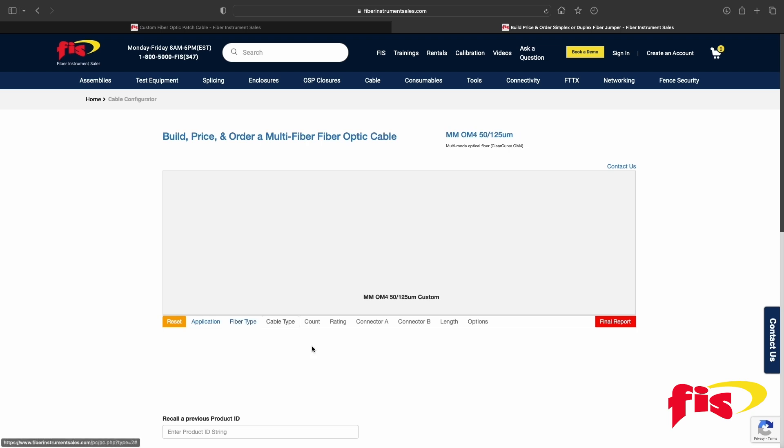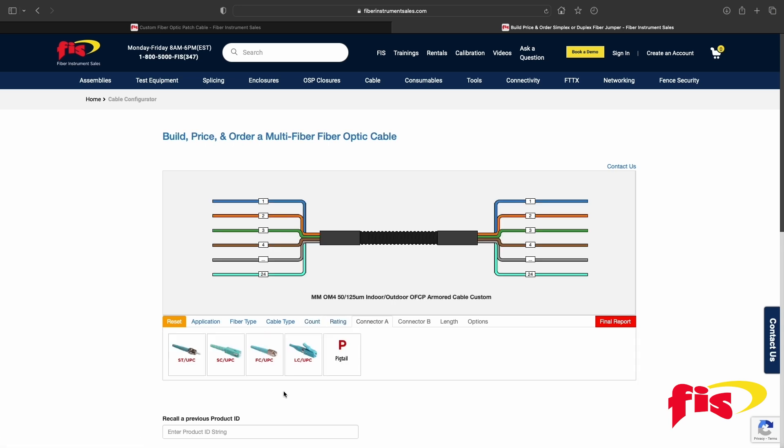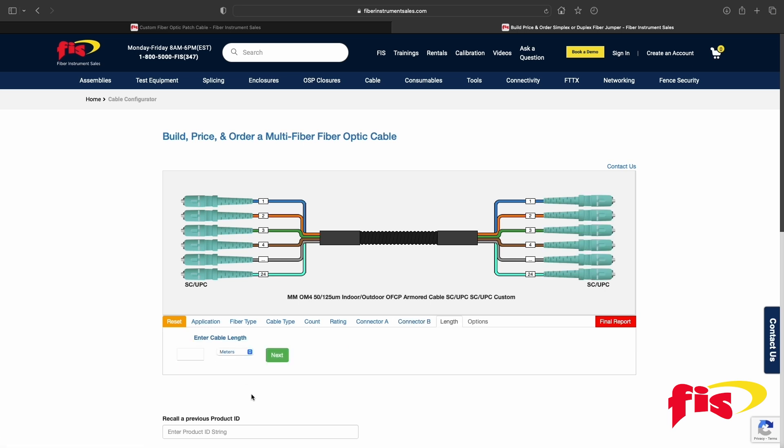First, choose Application. After choosing the Application, the Configurator automatically goes to the next steps: Fiber Type, Cable Type, Fiber Count, Rating, Connector A, and Connector B. The next step on the Configurator is entering the cable length. There are several choices: meters, feet, or inches.